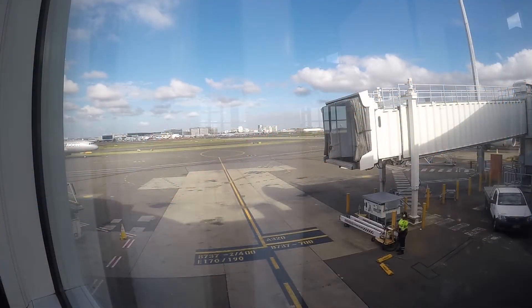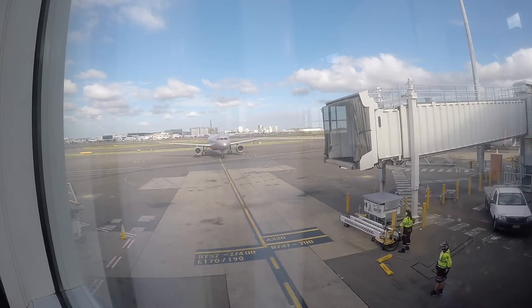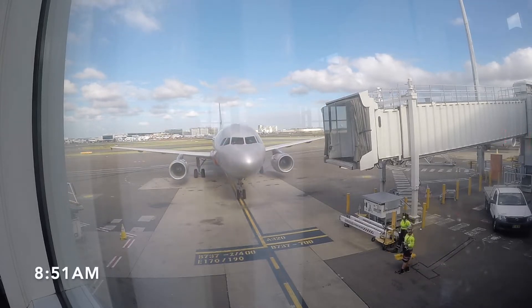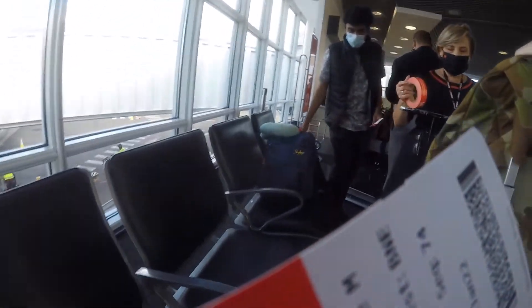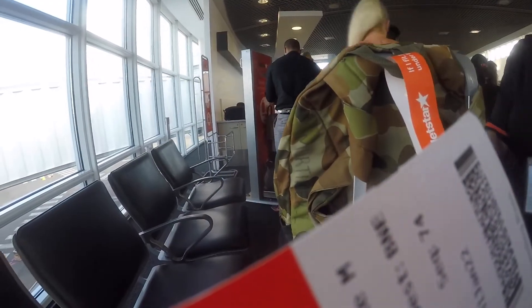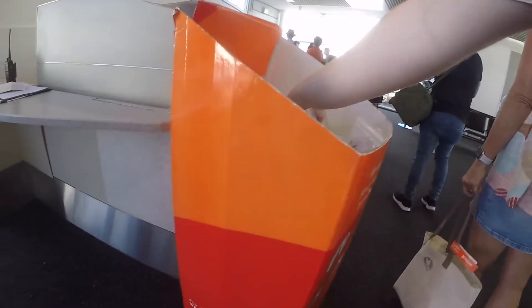Two and a half hours after arriving at the airport, my ride to Brisbane had finally arrived. Not long after, boarding had commenced, but before I could board I was asked by the staff to do a bag weight test — 6.8 kilograms of luggage. Today we boarded using gate 57 on the western side of the terminal.